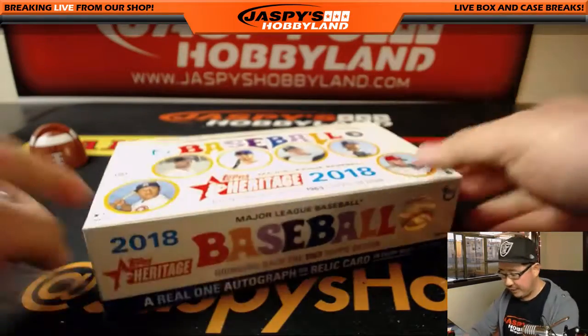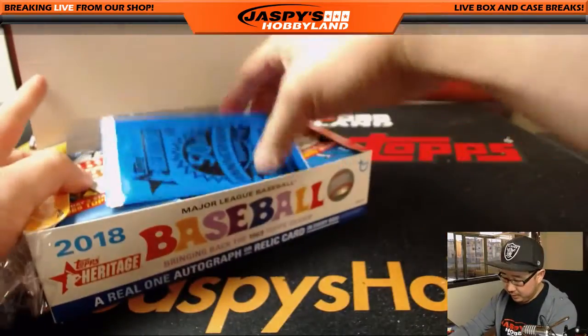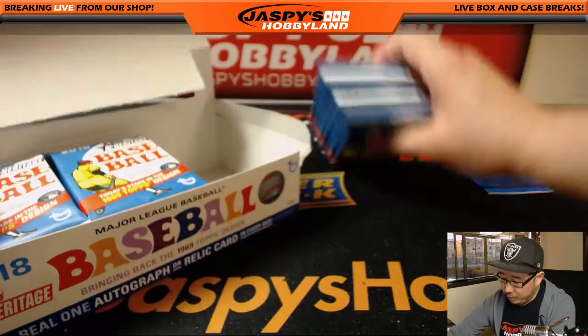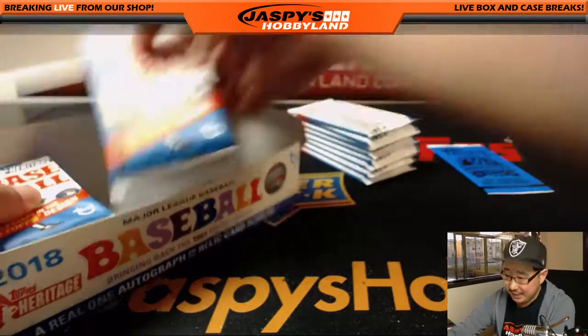We have one more personal box for David Barrows after this, and then we'll be going into encased football. The schedule is in the chat.